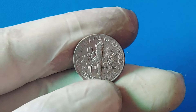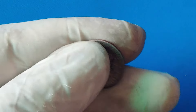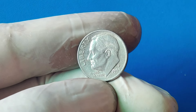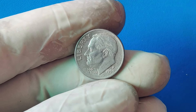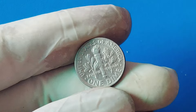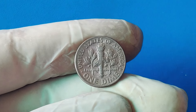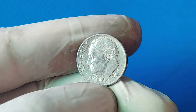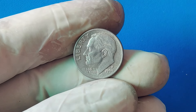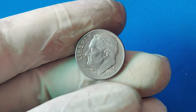Specifically, the 1999 penny was struck with the reverse die of a dime. That means one side of the coin is a regular penny, but the other side — the reverse — is that of a dime. A true hybrid coin. Back in 1999, the mint was producing coins at a rapid pace to meet demand, and it's believed that in the hustle and bustle, a dime-reverse die was mistakenly paired with a penny-obverse die. The result was a coin that was never supposed to exist. And because this error wasn't caught right away, a very small number of these coins were released into circulation.